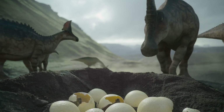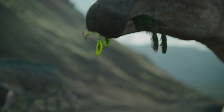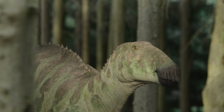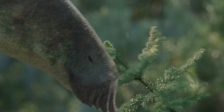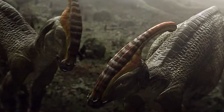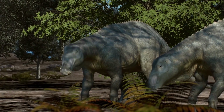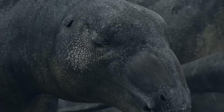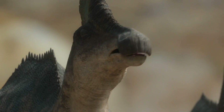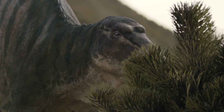From iguanodontids came a more advanced branch — hadrosauroids — which in the late Cretaceous period led to the appearance of Hadrosauridae, often called duck-billed dinosaurs. They had a flattened front portion of the snout reminiscent of a duck's beak, and complex dental batteries that allowed them to effectively chew plant food. Hadrosaurids are divided into two large subgroups: Lambeosaurinae — with hollow bony crests on the head (e.g., Parasaurolophus, Corythosaurus) — and Saurolophinae, which had no or weak bony decoration on the head (e.g., Saurolophus, Edmontosaurus, Brachylophosaurus). They were among the most common large herbivorous dinosaurs in the late Cretaceous of North America and Asia.